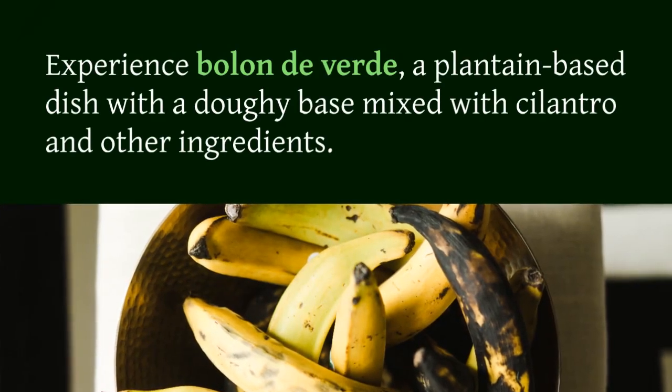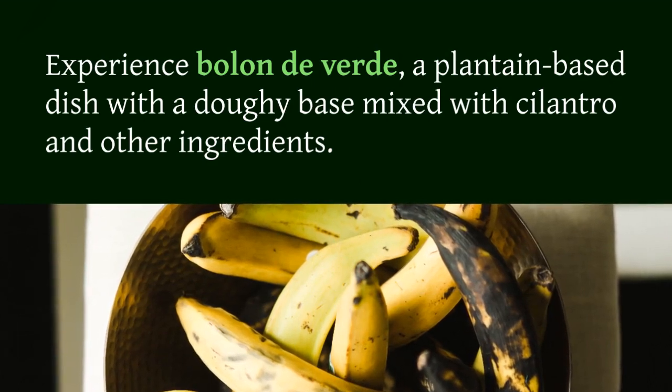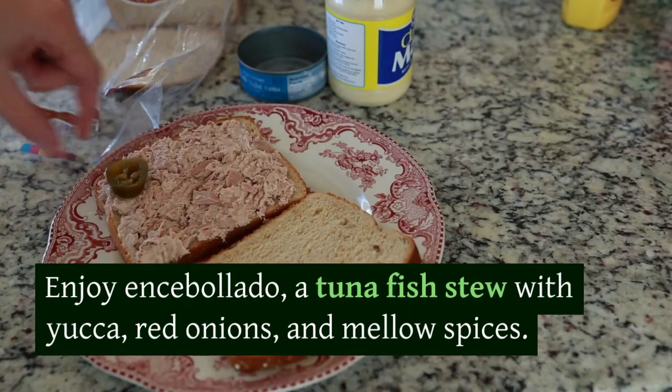Experience bolón verde, a plantain-based dish with a doughy base mixed with cilantro and other ingredients.